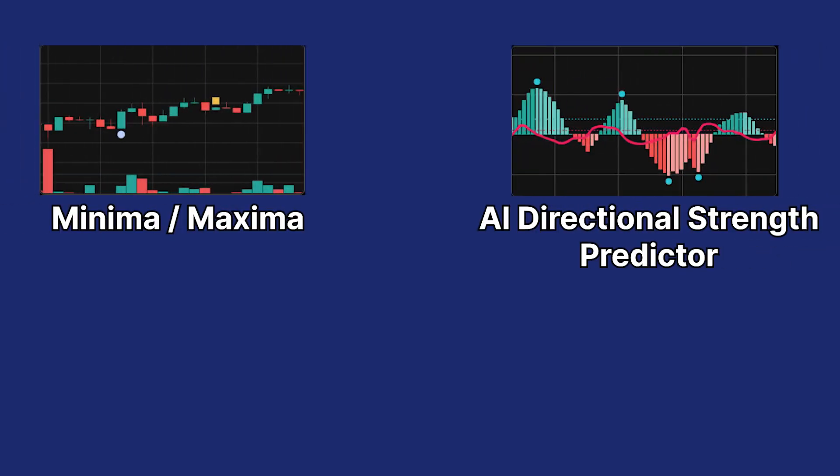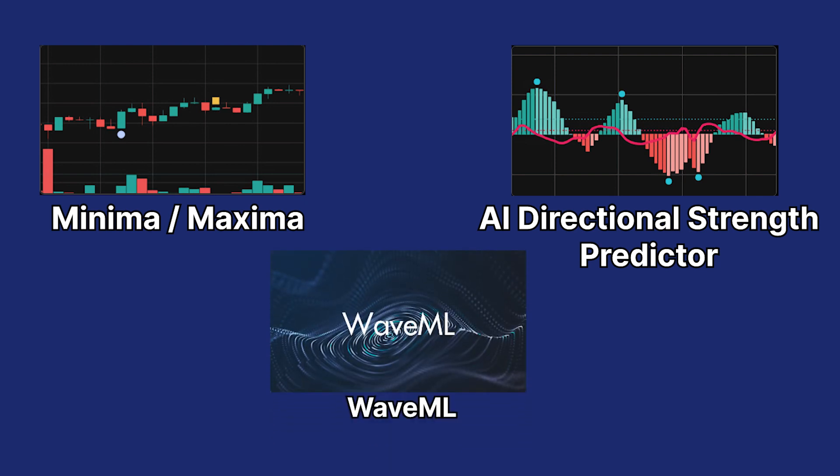Alphanet offers many products such as Minima and Maxima, AI Directional Strength Predictor, and even more interestingly, WaveML, which we would be focusing on in this video. All these are powered by AI to give the much-needed advantage when trading.